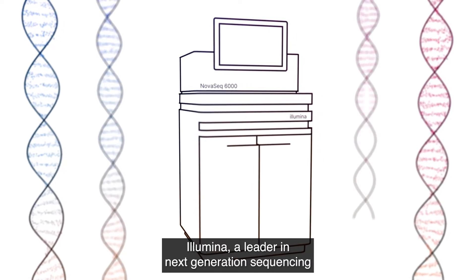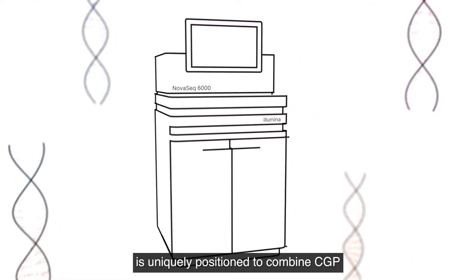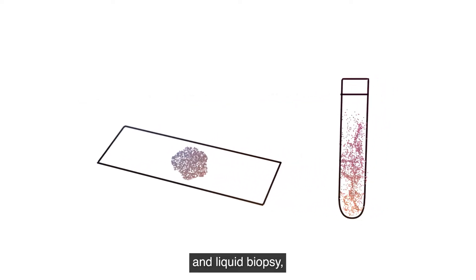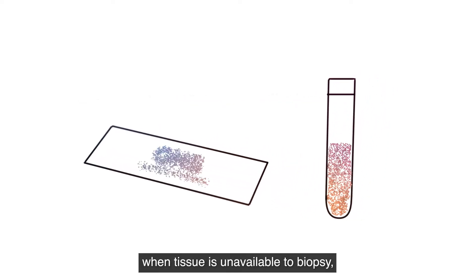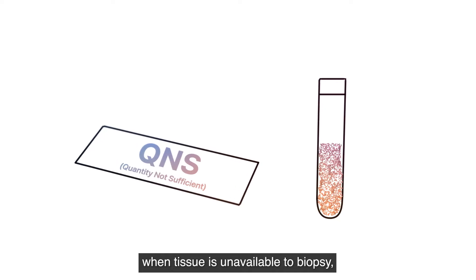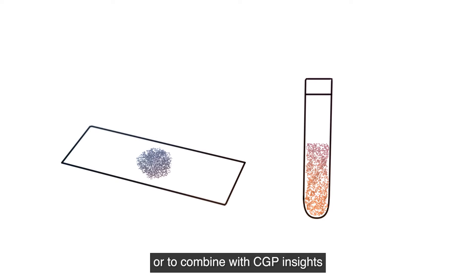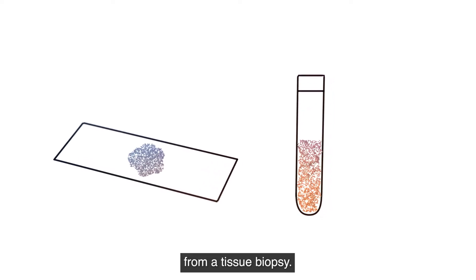Illumina, a leader in next-generation sequencing, is uniquely positioned to combine CGP and liquid biopsy — which is extremely valuable when tissue is unavailable to biopsy, or the patient is unfit for a tissue biopsy, or to combine with CGP insights from a tissue biopsy.